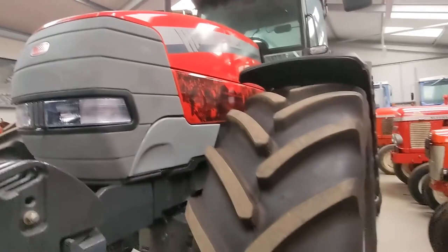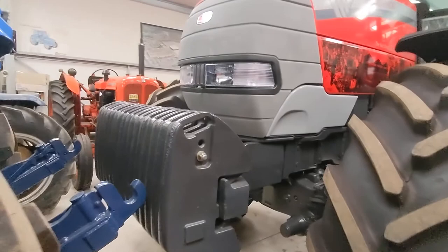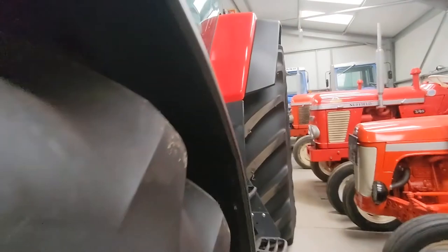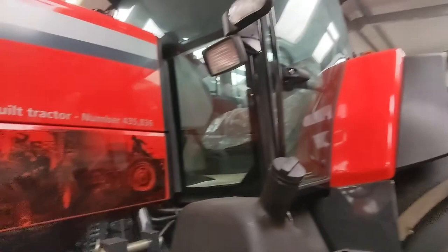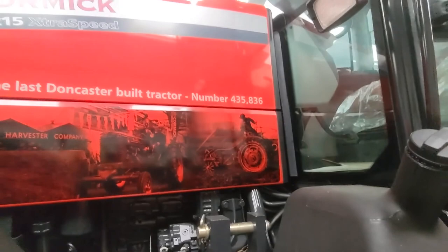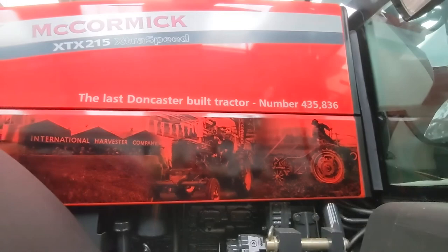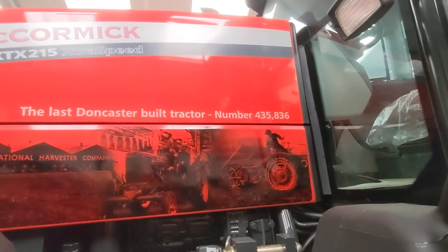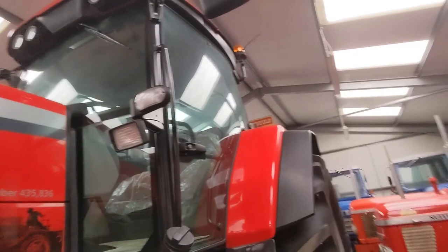This is the only McCormick in the museum, actually, which is surprising because they are a McCormick dealer. It's touching the Leyland. This tractor — I know why it's in the museum — it's the last McCormick tractor ever built in England at Doncaster. It's the 435,836th tractor ever made in England by McCormick. But then they moved to Italy and Argo Tractors bought them. Argo Tractors also bought Landini, and now McCormick's and Landini's are virtually the same tractor, except one's blue and one's red.